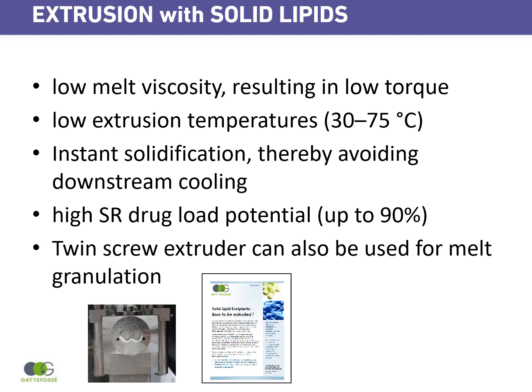Also, twin screw extruders can be used for melt granulation, as you can see in this picture. See you soon for another tech chat.